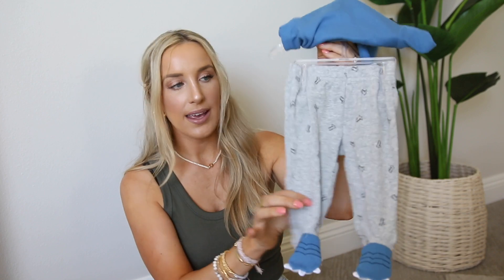And then I also found this really cute set that is a onesie and pants set. So this onesie says 'little brother.' Anytime I see anything that says 'little brother,' I want to snag it for him — I just think that's adorable. And then it came with these little gray pants that have monster feet on it.